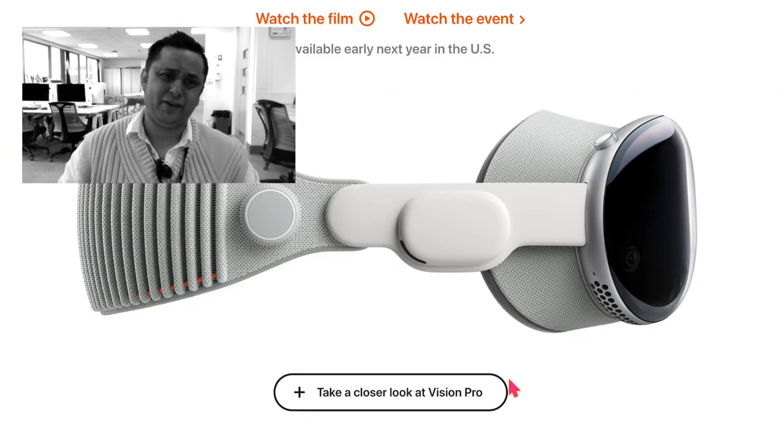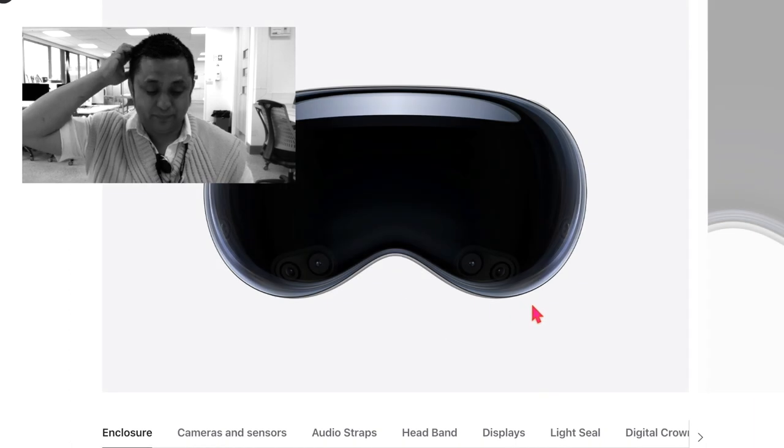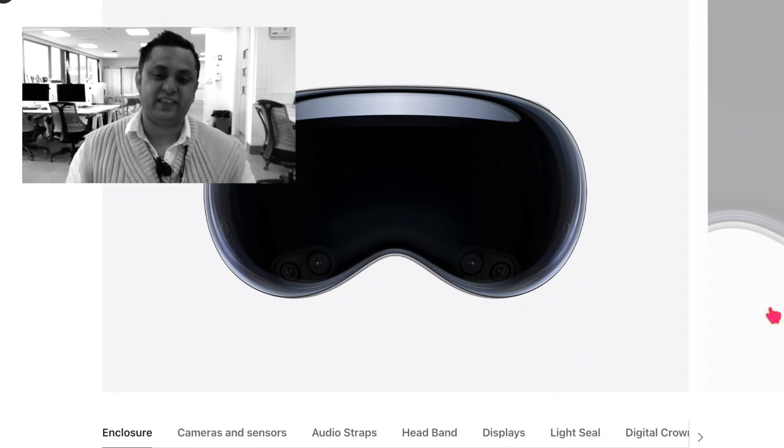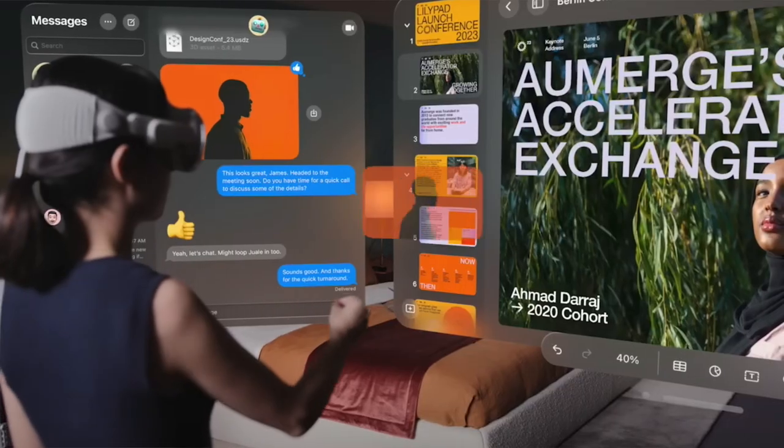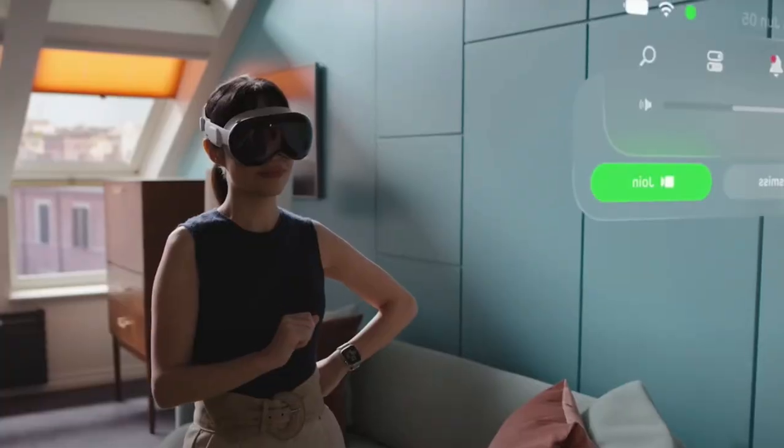The things I find interesting are that it's sensor driven — you just use your fingers to scroll, move your eyes, and it pivots things around. It also has about a two-hour battery life, which I don't think is long enough for a device like this.